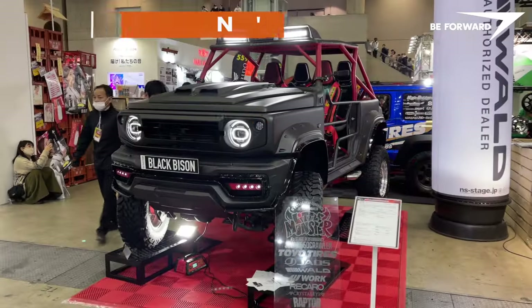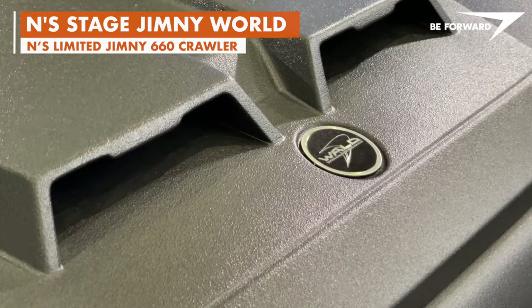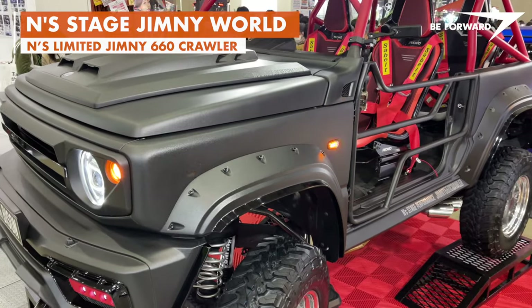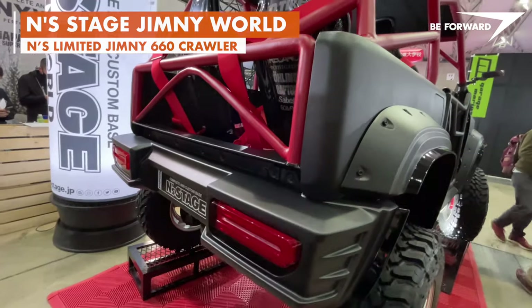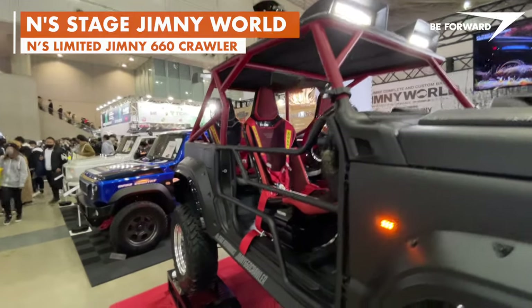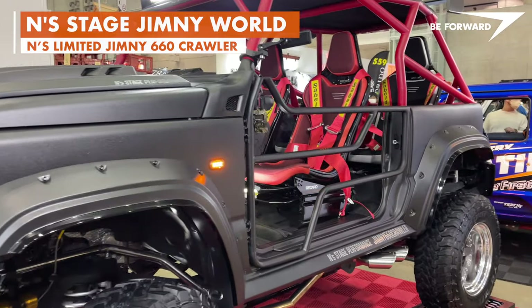The most extremely unique Jimny 660 crawler has been built by Enz Limited, the Nagoya branch of Enz Stage Jimny World Store. At the heart of this unique concept is a JDM K-spec 660 cubic centimeter turbocharged three-cylinder Jimny. The main idea behind the concept, according to the design team, was to create an off-road, multi-purpose vehicle that delivers a high level of fun.